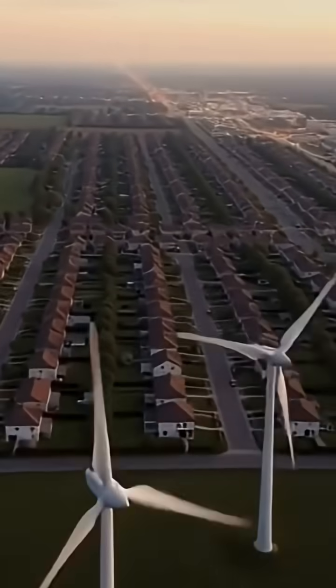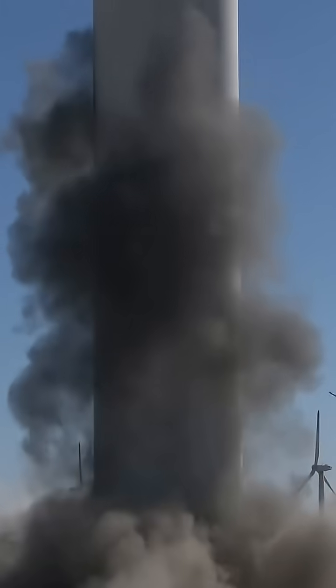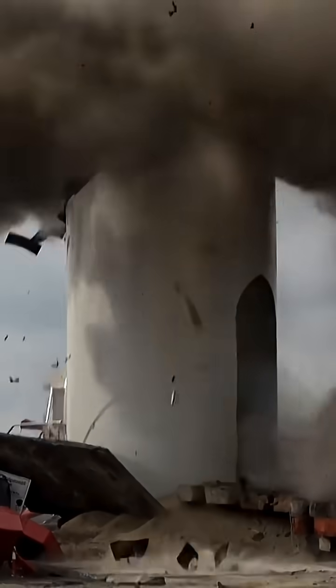Here's the surprising part. When placed in the right location, modern turbines can still generate 20 to 30 times more energy than they consume over their lifetime. But in poor wind zones, the output drops sharply, making some turbines barely break even.